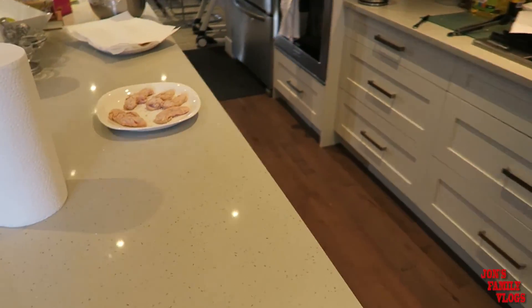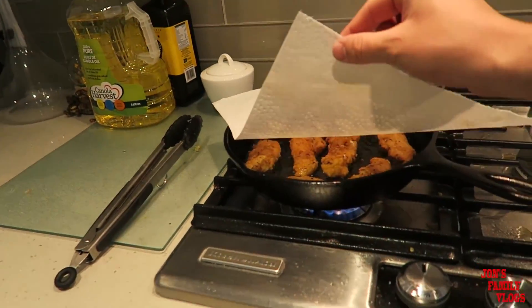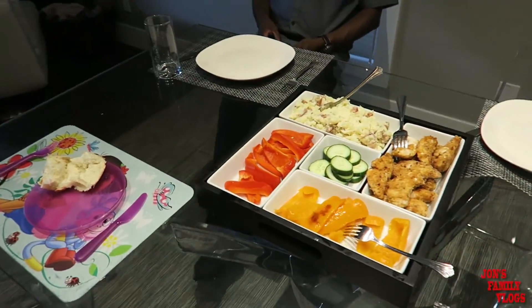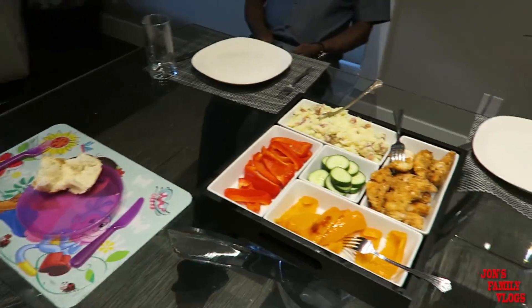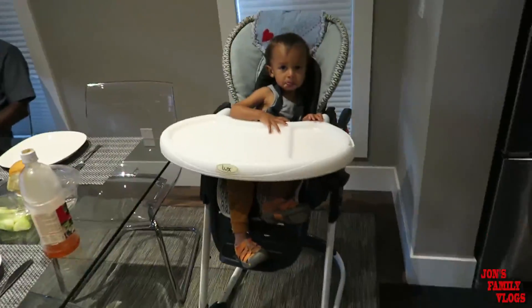Meanwhile in the kitchen, mommy's making some chicken cutlets — one of my favorites. Look at that. Before we devour this I want to film it. This looks really good, hun. The presentation looks amazing.